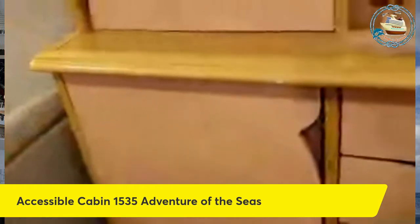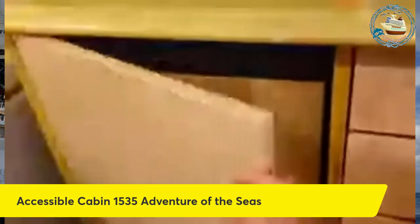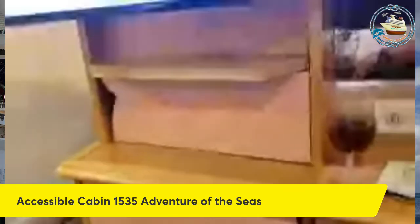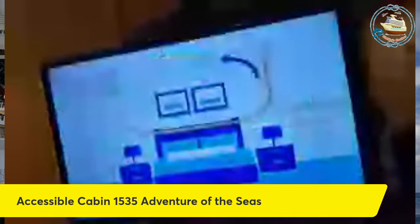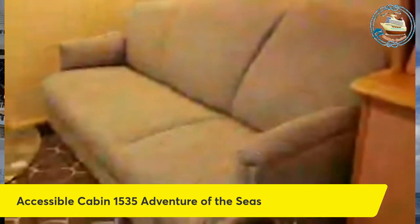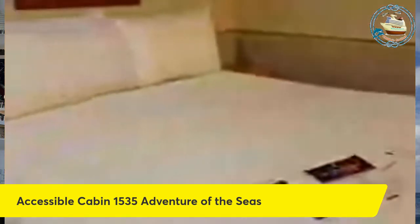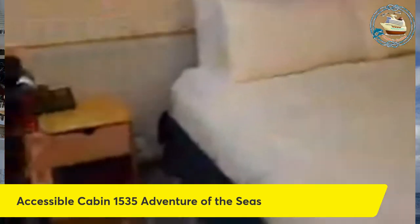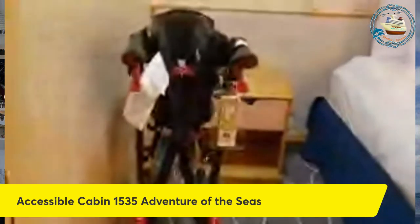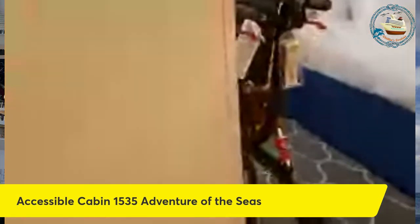I have not looked in here but I'm assuming this is the safe — no, that's the refrigerator. The safe must be behind that little compartment there. Television, nice couch, table, light stands on the inside of the bed. Of course I've got my walker parked there, and hopefully I won't need that throughout the cruise since I do have the scooter.